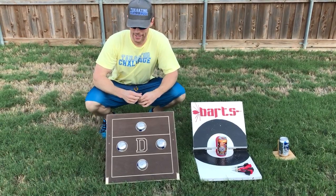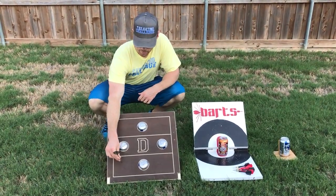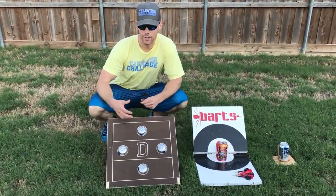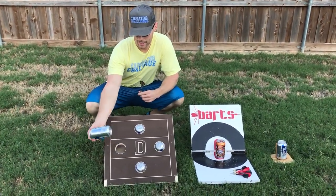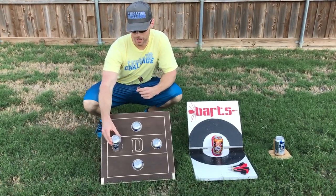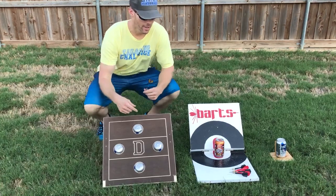It holds four different beers and you throw for one point here, two points here, and three points if you pop this. Notice too that the beers sit at an angle versus straight up and down like the other games — a little bit less beer spill with that.